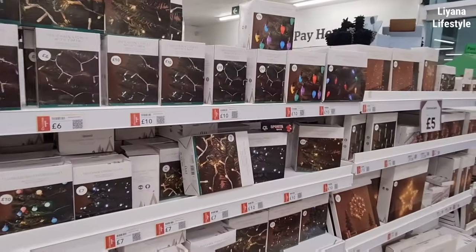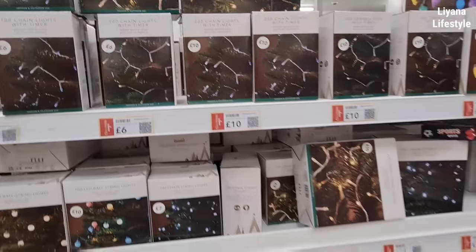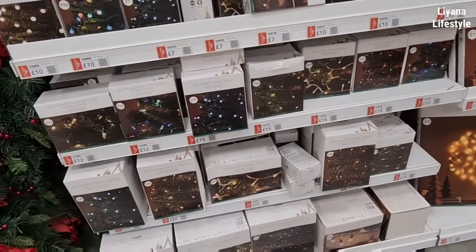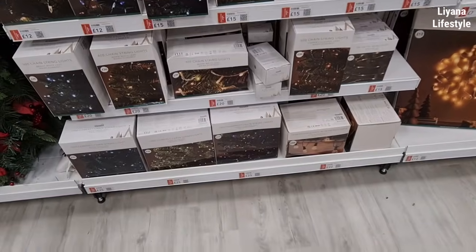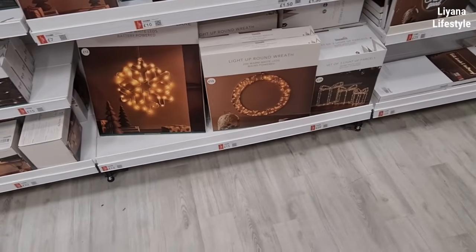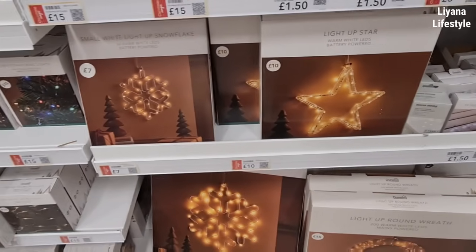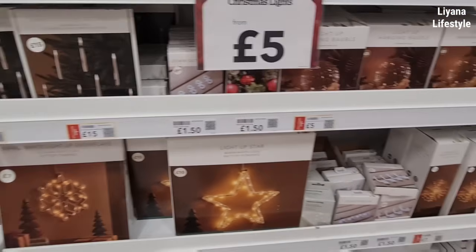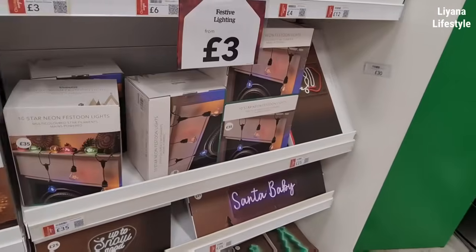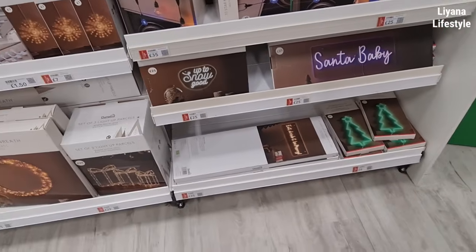And then another garland — £25. All their string lights — £10. You've got £100 for 6 there. Chain lights, multi-colour — you've got everything though: the warm colour, the cold, the blue. Then you have these as well — a wreath that lights up for £15, good price. This one's only £12 — we've got the star one here. Snowflake on a 7. Light-up hanging bauble. Neon lights. Santa light there. Trees. 'Up to snow good' — £25.